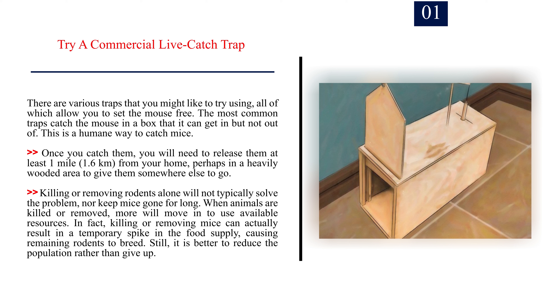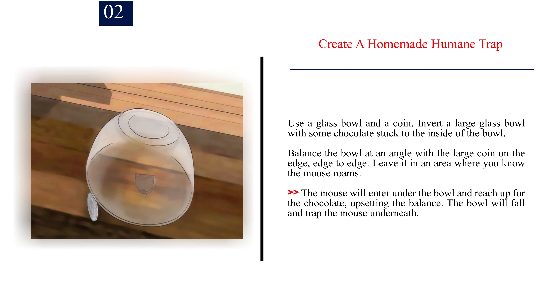Method 3: Trapping mice. Number 1: Try a commercial live catch trap. There are various traps that allow you to set the mouse free. The most common traps catch the mouse in a box that it can get in but not out of — a humane way to catch mice. Once you catch them, you will need to release them at least 1 mile (1.6 kilometers) from your home, perhaps in a heavily wooded area. Killing or removing rodents alone will not typically solve the problem, as more will move in to use available resources. In fact, removing mice can temporarily spike the food supply, causing remaining rodents to breed. Still, it is better to reduce the population rather than give up.